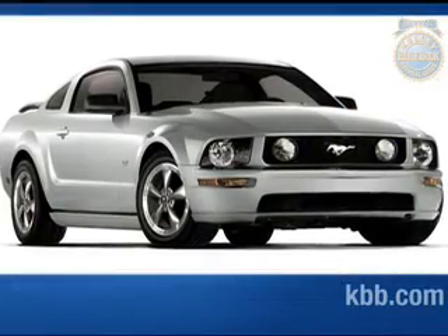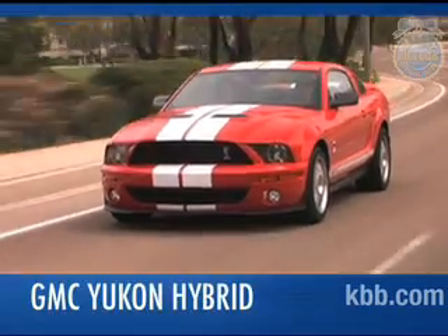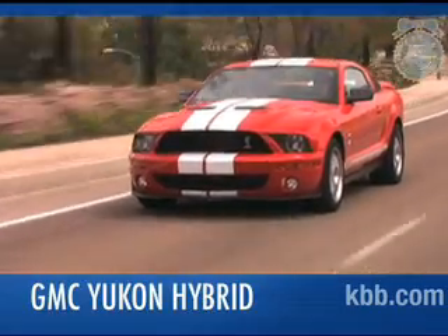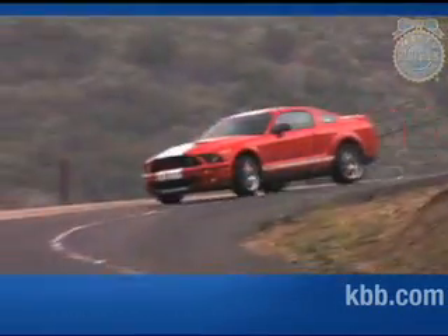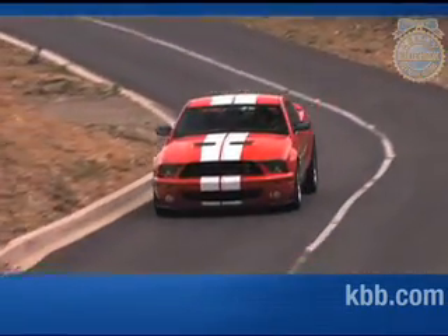When the latest generation Ford Mustang was introduced, most people were impressed by the GT trim's 300 horsepower V8. Yet some Mustang fans yearn for more. With them in mind, Ford has created an even more powerful Mustang: the supercharged Shelby GT500.